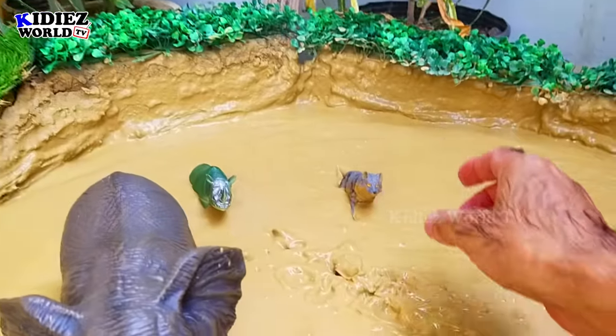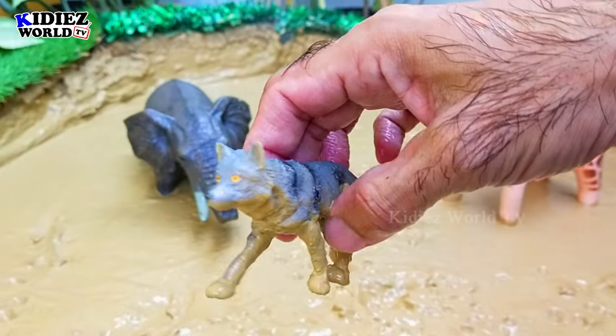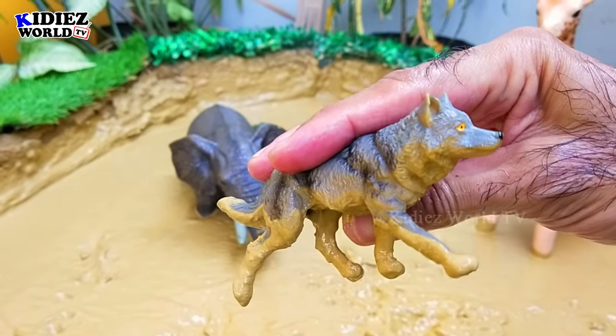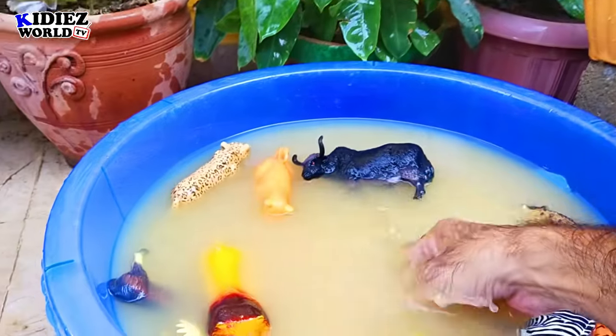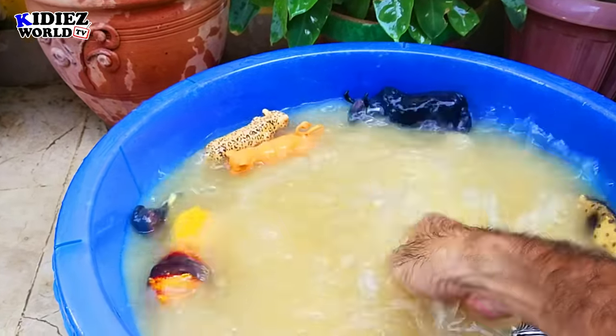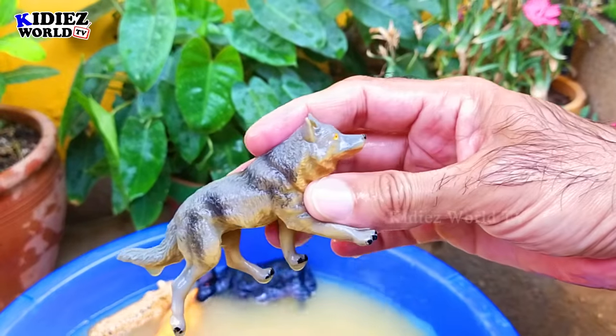The next we have is a wolf. Wolves are animals with very sharp teeth, making them omnivores by diet. Wolves are jungle animals.